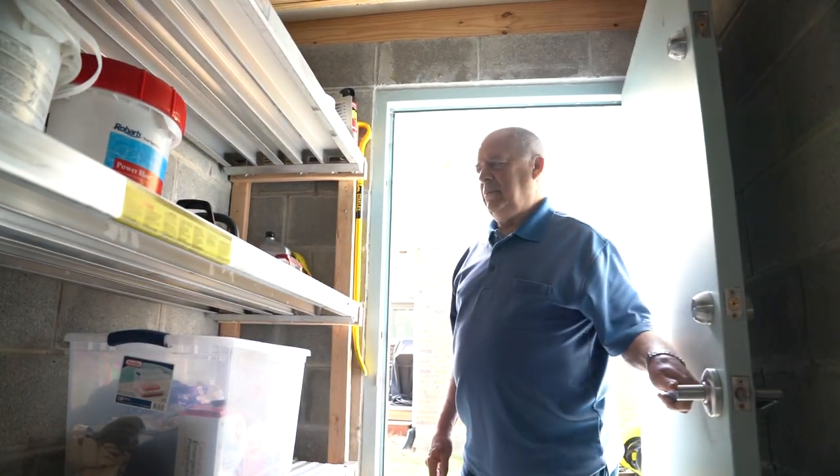My name is Tom. I live in Union, Ohio. Union, Ohio is about 15 miles north of downtown Dayton. Small community, 5,000 or so. I've been here for 53 years.